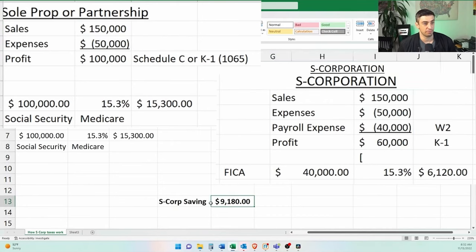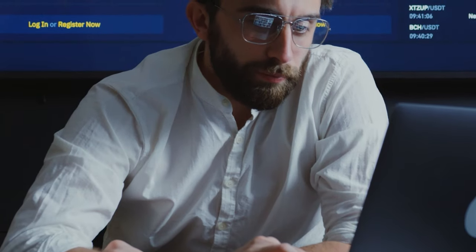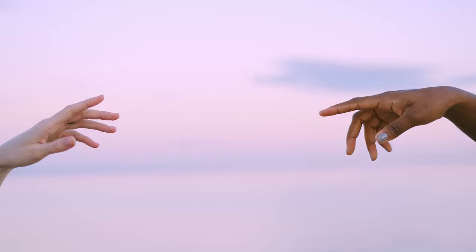There are additional costs to running an S corporation that you have to consider, which I'll go through later in the video. So that $9,000 savings is not quite as straightforward as it seems — but it is pretty close.